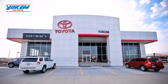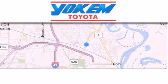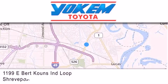Yoakam Toyota is conveniently located at 1199 East Bart Coons in Streetport. Our goal is to exceed all of your expectations to ensure that you'll return for future visits.